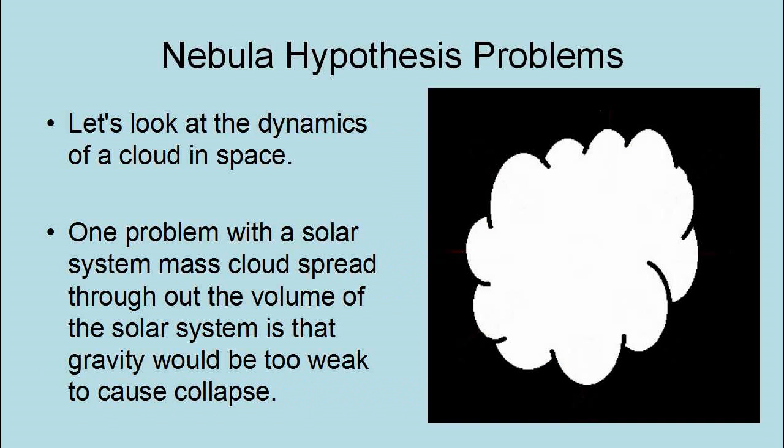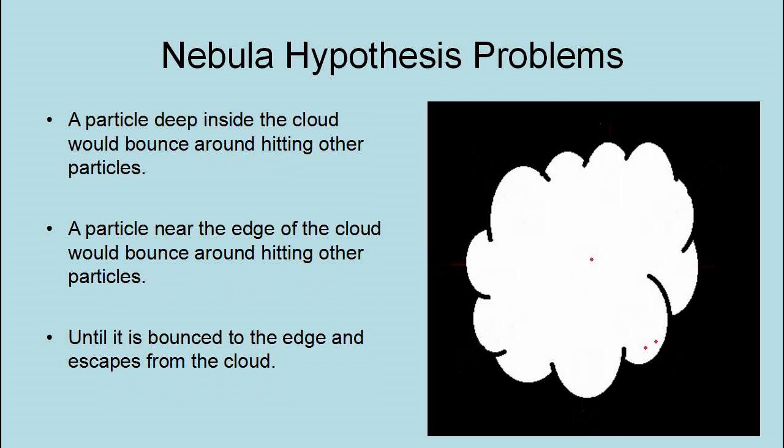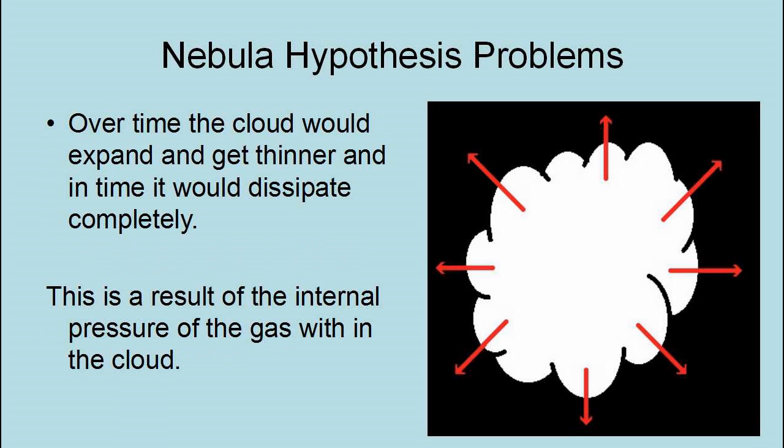There are problems with the Nebula Hypothesis. One problem with a solar-system-mass cloud spread throughout the volume of the solar system is that gravity would be too weak to cause collapse. A particle deep inside the cloud would bounce around hitting other particles. A particle near the edge would bounce around until it escapes from the cloud. Over time, the cloud would expand and get thinner, and in time it would dissipate completely — a result of the internal pressure of the gas within the cloud.